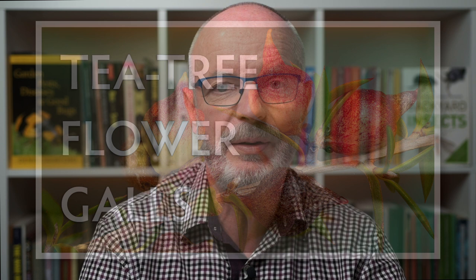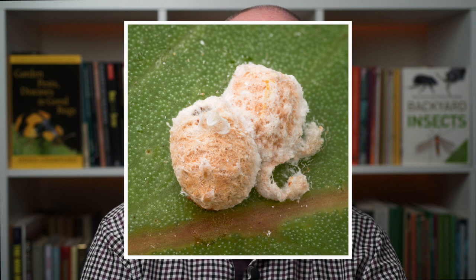Now back to the gum tree scales themselves. They are members of the felt scale family, Eriococcidae, and we've met members of that family before on this channel — the felted Kunzea scale and the tea tree flower gall scale. I'll put some links in the description. The reason why this family is known as felted scales can easily be seen with the adult female gum tree scale. The scale covering, technically known as a test, is kind of felt-like, and of course the female is inside.